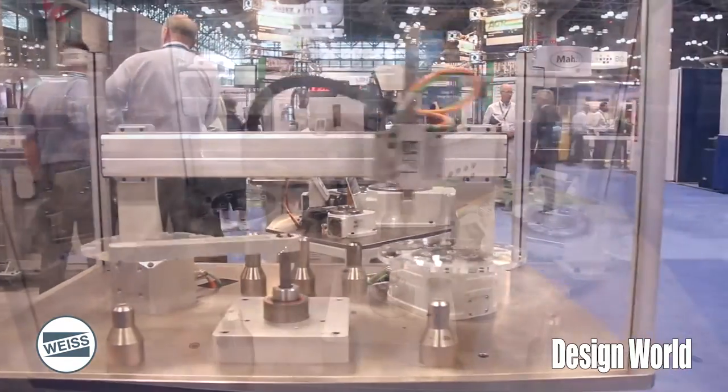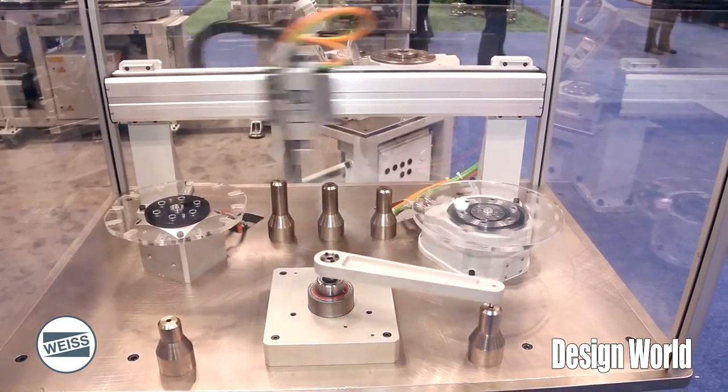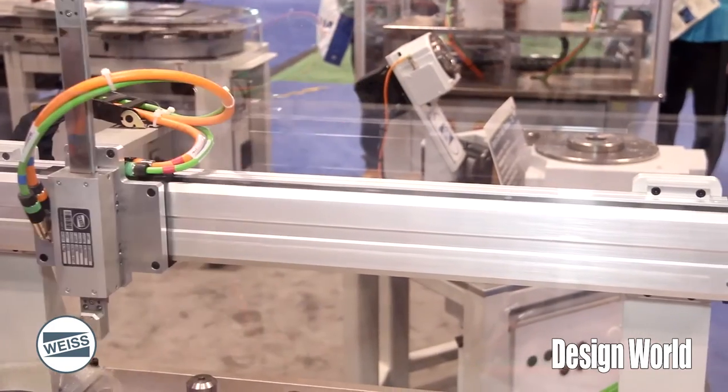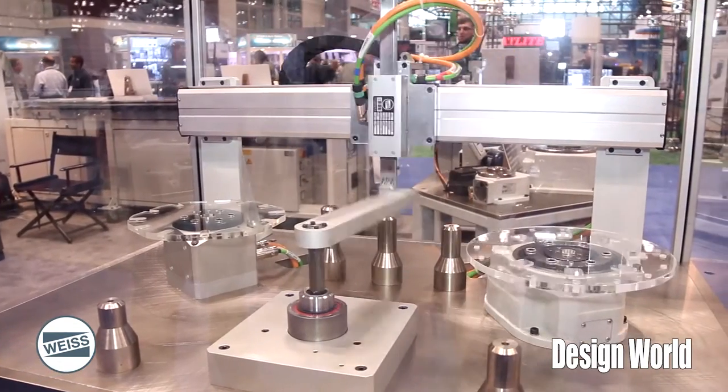We're introducing our new Direct Drive demo, which you see behind me. It's a good example of putting a couple of linear axes together, which is what you see up top here — it's our HG25 linked with our HL50. Another option for a pick and place is our SH75 down below, which is a lift and rotate.